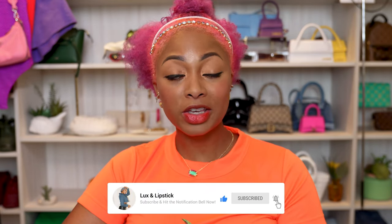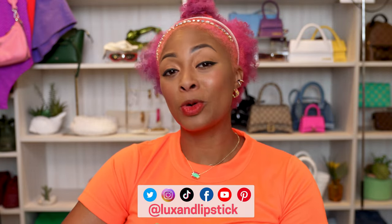Hope you enjoyed my deep dive into this collection. If you'd like me to do any more upcoming collections, be sure to let me know — I'll be happy to do them. I love sharing my opinions. Let me know if you've scooped anything up or plan to scoop anything up from this collection in the comments below. Don't forget to like and subscribe so you don't miss any more of my luxury videos. Talk soon.